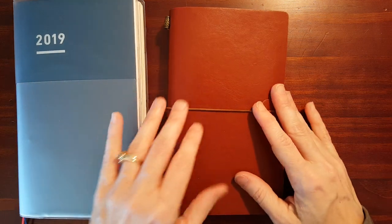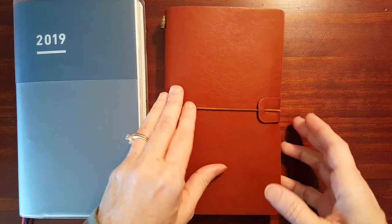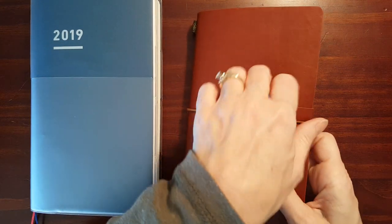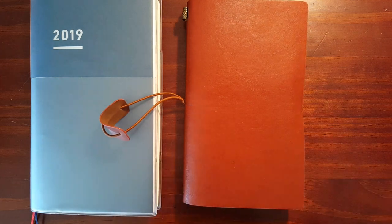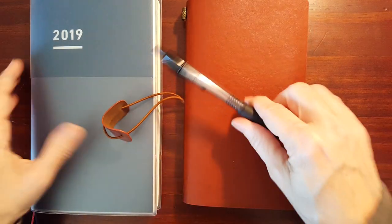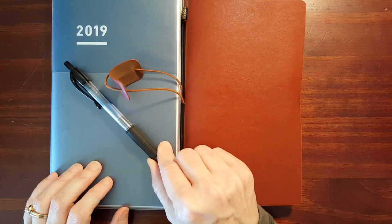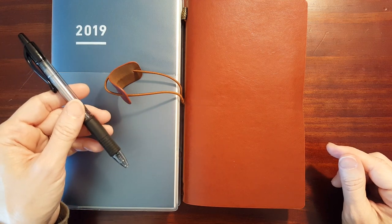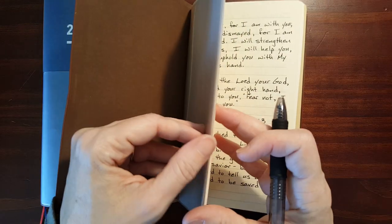The little inexpensive traveler's notebook has been just a surprising success. I'm using the Jibun Techo as my planner and using the traveler's notebook as a scripture journal, Bible study journal, and occasionally I'll record some personal journal entries. For both of these, I'm using just a simple gel pen. I use the gel pen with the planner because my daughter also uses it and it's easier for her, and we don't have to worry about dry time because it sits open on the kitchen table. And I just love using a gel pen with the traveler's notebook because the paper is pretty absorbent.